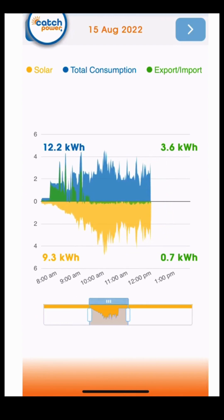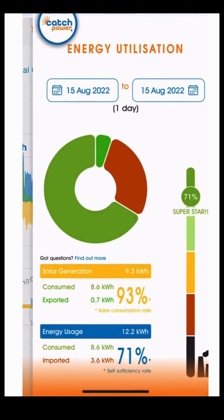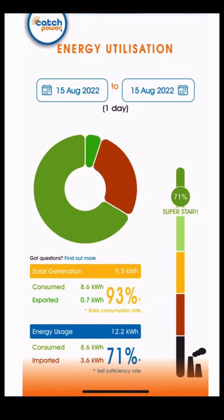Catch Power are all about load control and allowing you to increase your self-consumption by matching loads to surplus solar, so we do things a little bit differently than traditional monitoring platforms. This is where we have our utilization graphs. We know through years of data collection that the average homeowner only uses 30% of the energy their systems produce, exporting the remaining 70% back out to the grid. So we've used this information as a guide to show you your own self-consumption profiles.